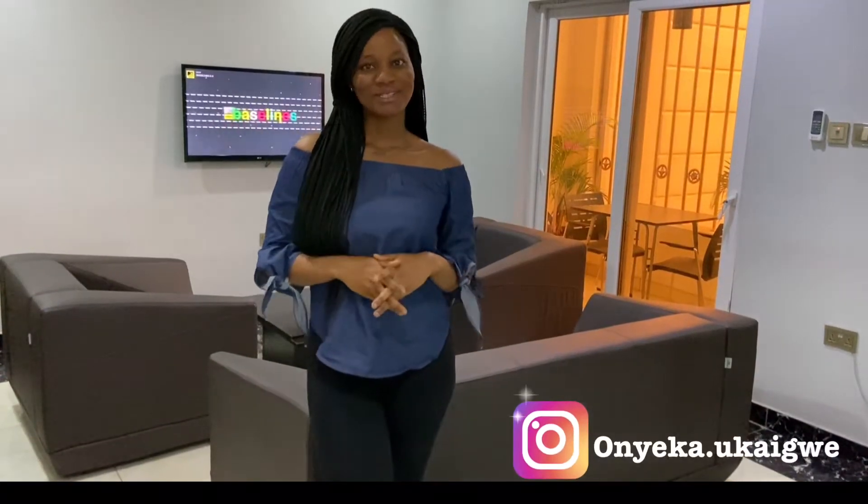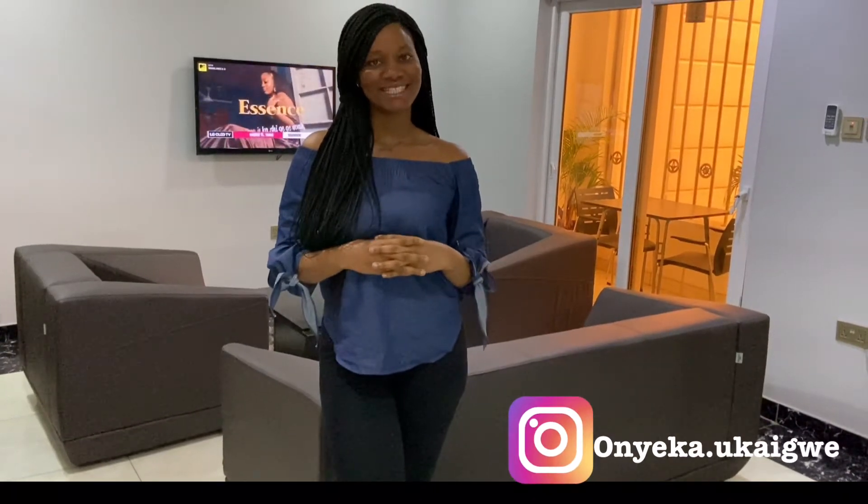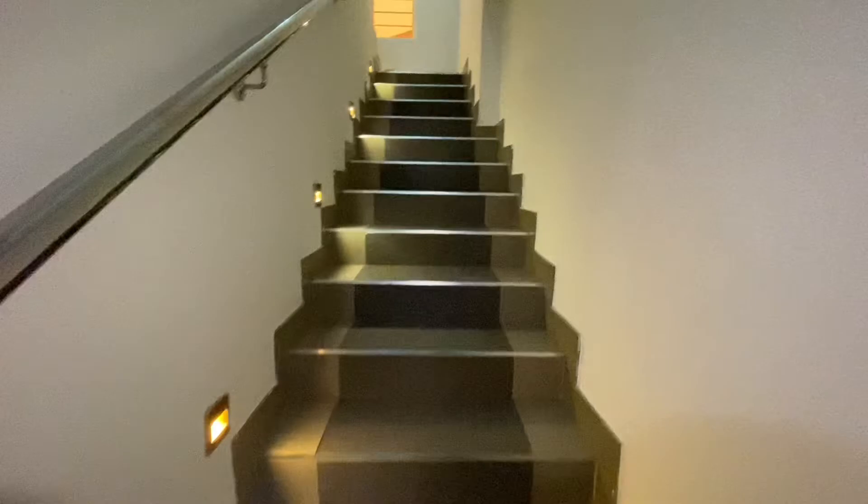Hey loves and welcome back to my YouTube channel! Today I'm going to show you guys around this beautiful area located in the heart of Abuja. If this is a video you're going to love watching, please keep on watching.